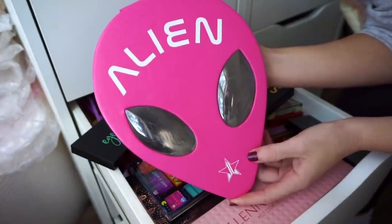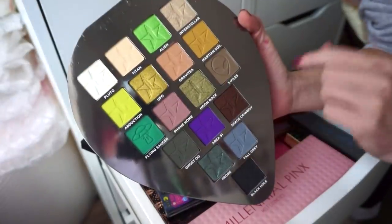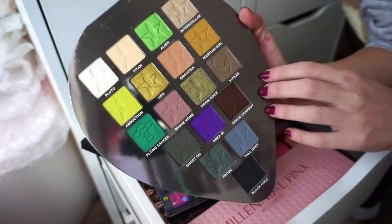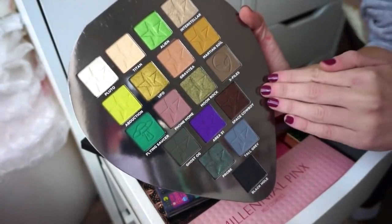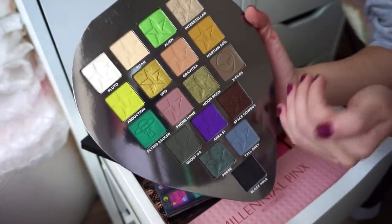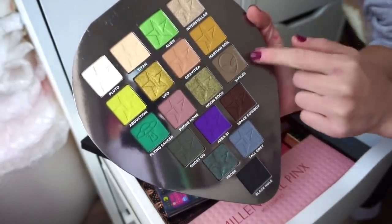Next up we have the Alien palette by Jeffree Star Cosmetics. We basically get a lot of cooler tone gray and brown type shades. I think I used this only once. Definitely not my favorite color story at all — it's hard for me to come up with looks with this one. And the packaging is probably my least favorite thing ever. Declutter.